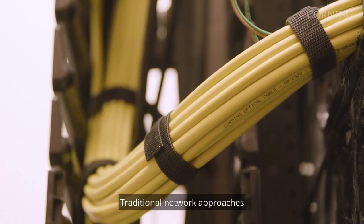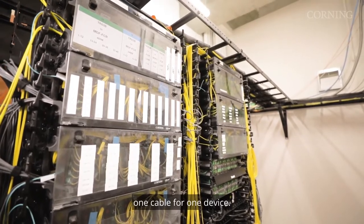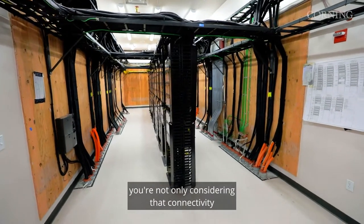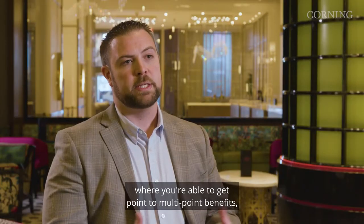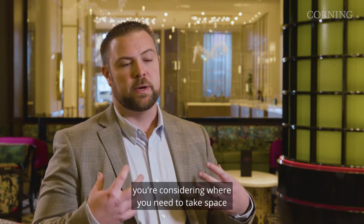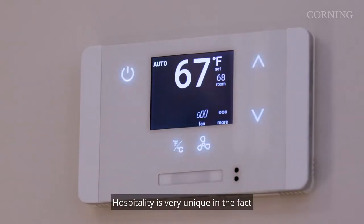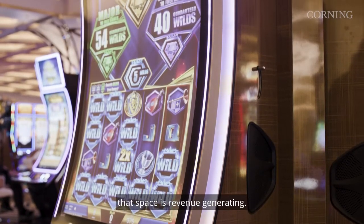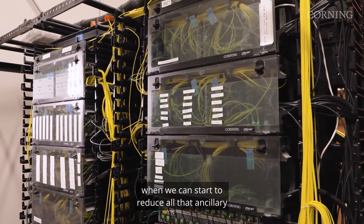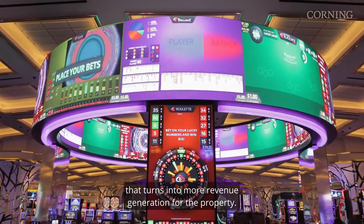Traditional network approaches take a one-to-one approach to end devices — one cable for one device. When you approach fiber to the room, you're not only considering connectivity with point-to-multi-point benefits, but also power distribution and where you need space to enable that network. Hospitality is very unique in the fact that space is revenue generating. When we can give back those telecom rooms and reduce all the ancillary infrastructure that goes into building a network, that turns into more revenue generation for the property.